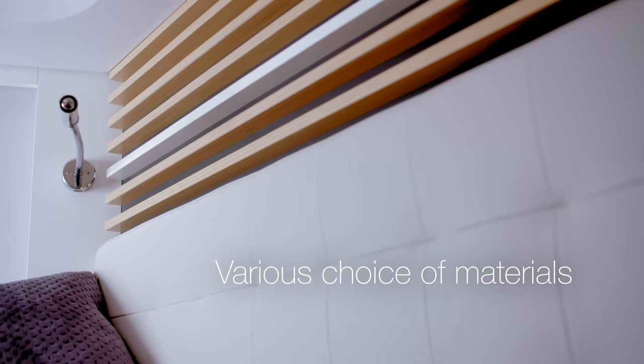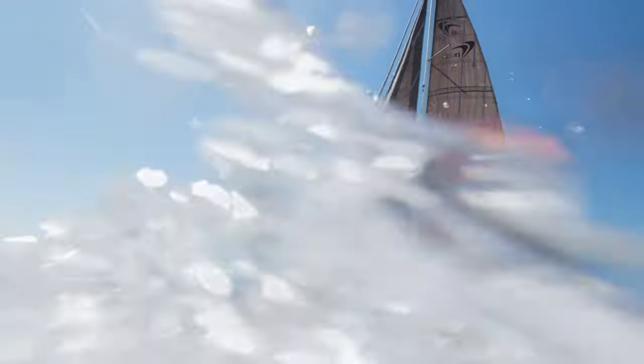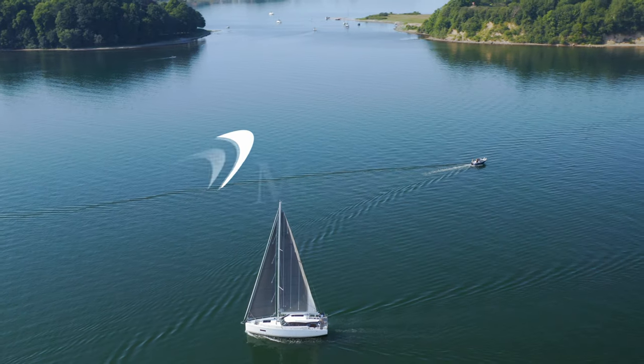With your choice of woods, fabrics and leathers, every boat is as unique as you are. We think it adds up to the ideal yacht for sailing adventures near and far.